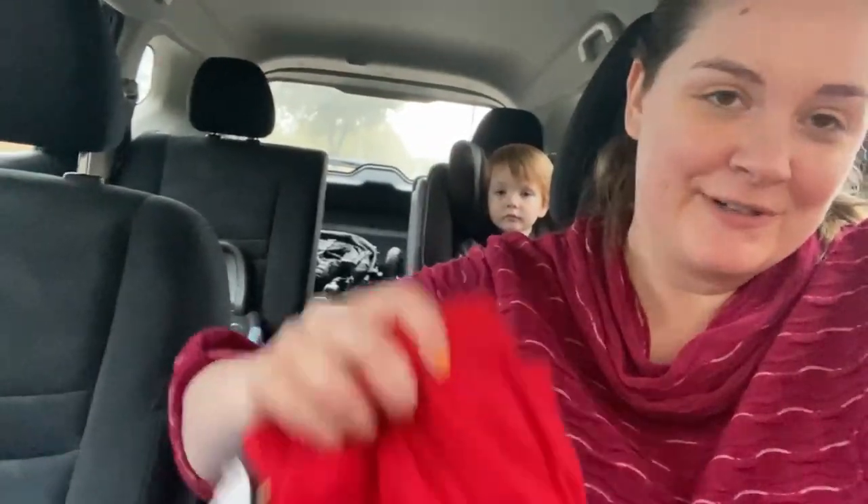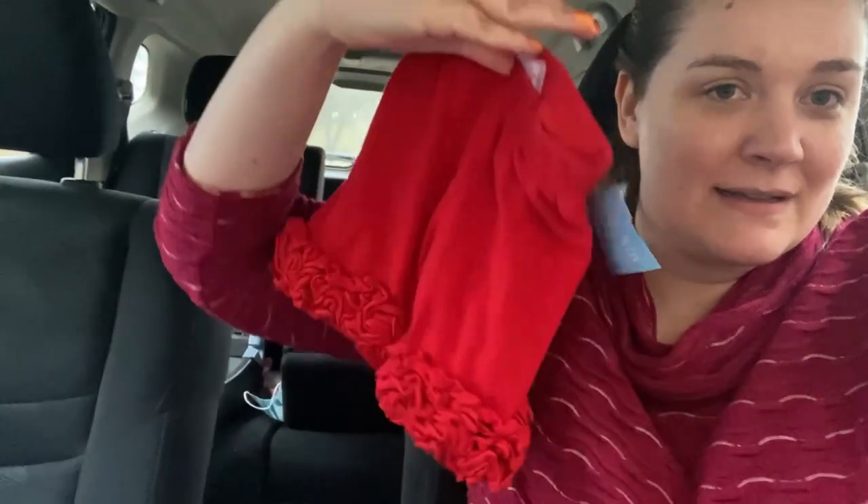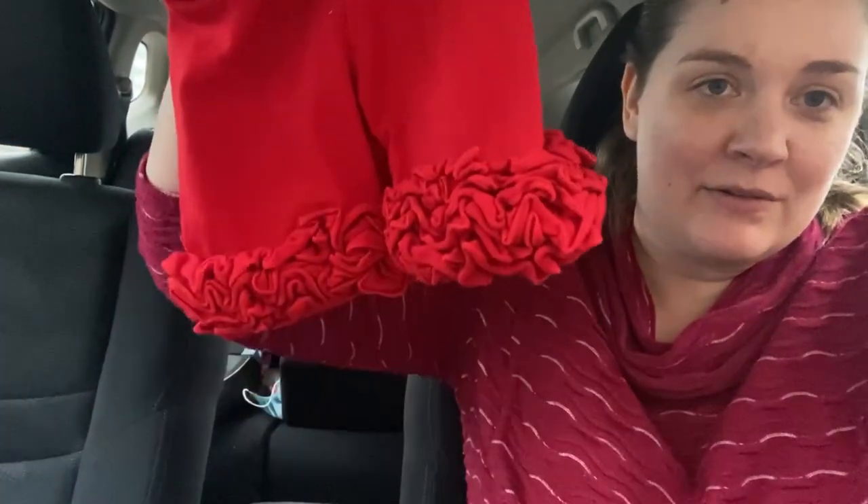I also couldn't pass up these little shorts — they were $7.99. I just thought they were cute with the little frill at the bottom.